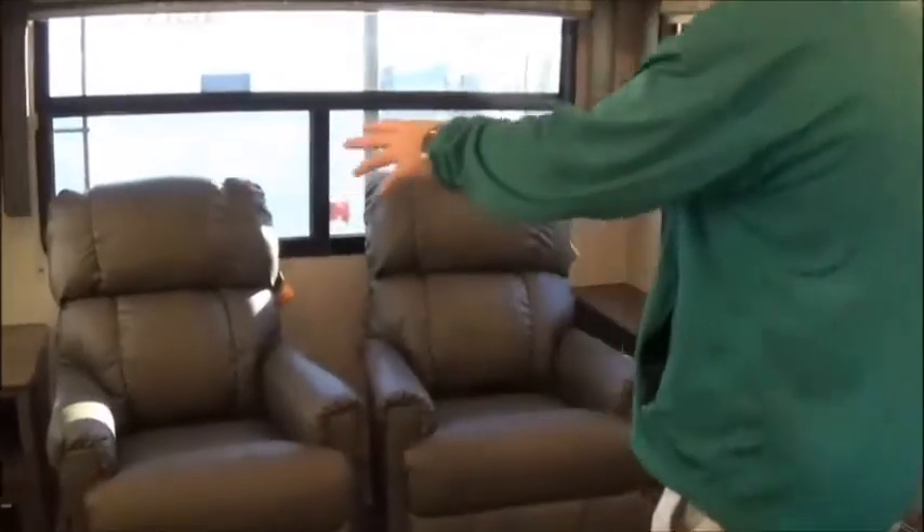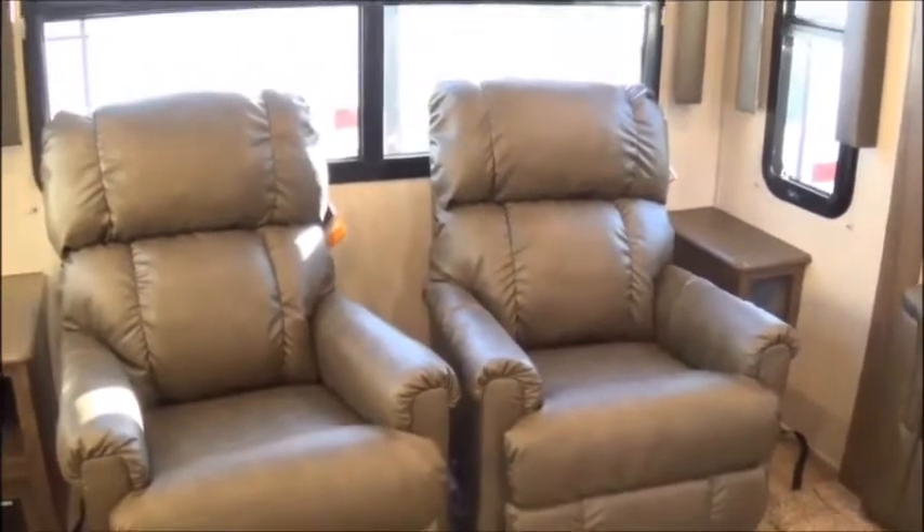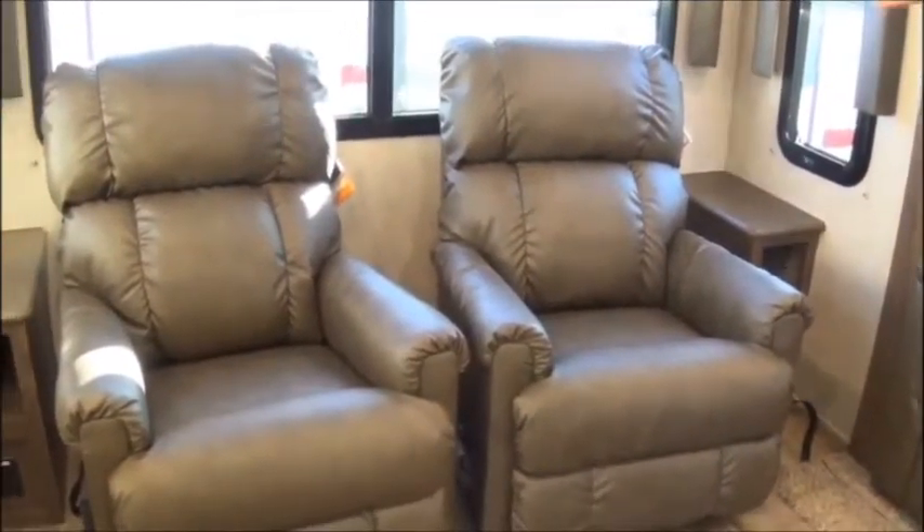Number one, look at these nice recliners back here in the back. Not just your normal, average, everyday recliners, but Lazy Boy recliners — name brand recliners.